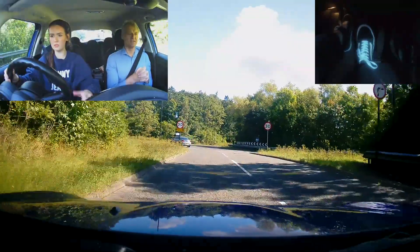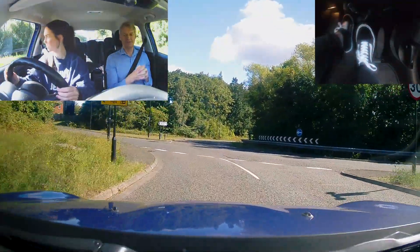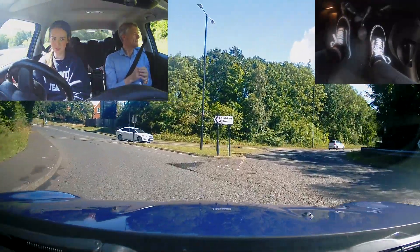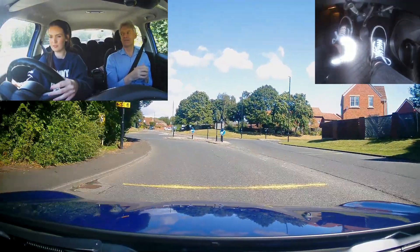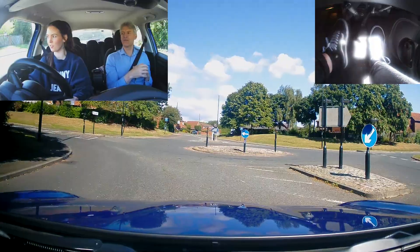You're supposed to crunch down into second. Go on left. You're supposed to see a roundabout. Sorry. Put it in first now. Whatever you were thinking there. Put into the roundabout — turn right. Turn right. Turn right. Mirrors in. Look early. That's fine.